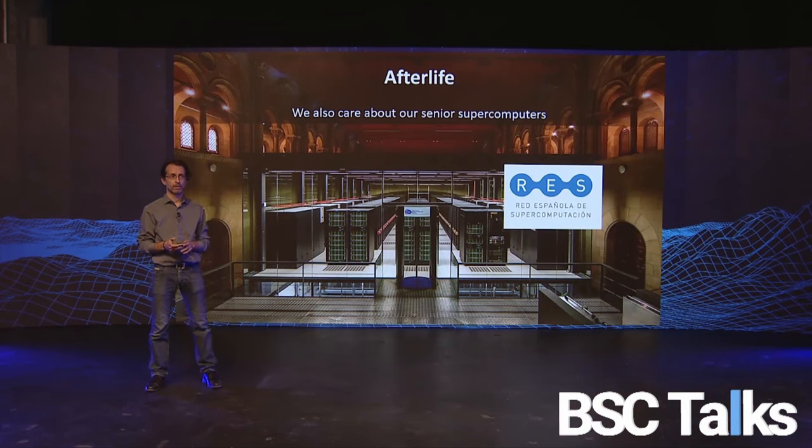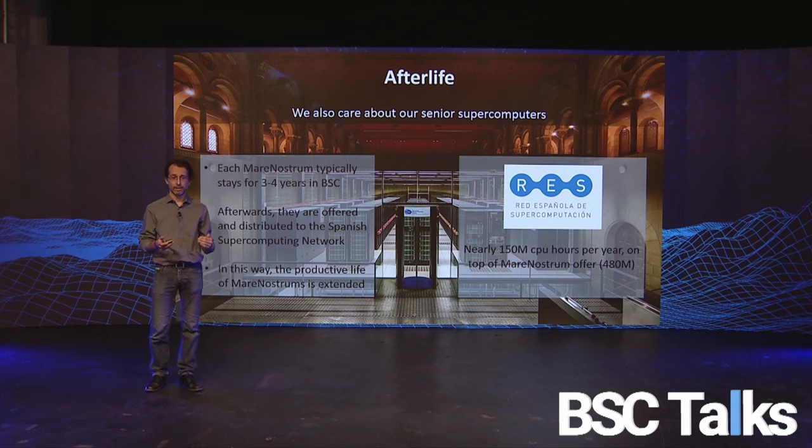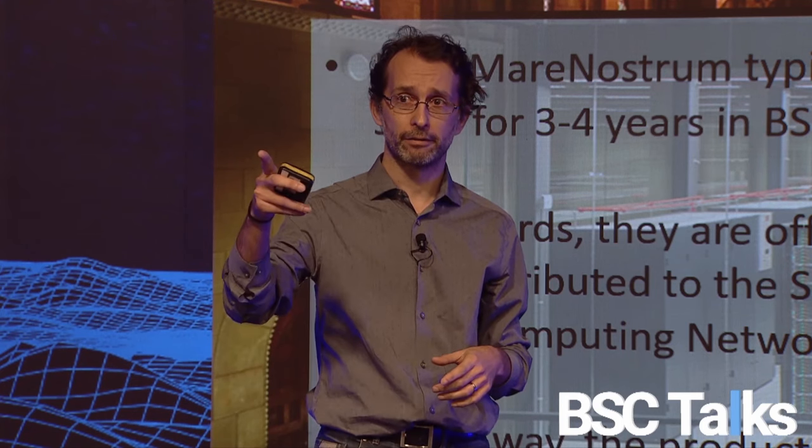Finally, what happens with MareNostrums over time? We care about our senior supercomputers. Usually after three or four years, we buy a new one — MareNostrum 5 will come soon — and we distribute the previous one across the Spanish Supercomputing Network. This way we extend the productive life of these computers. Right now, apart from the 240 million core hours available to you, you have another 150 million in RES to compete for.